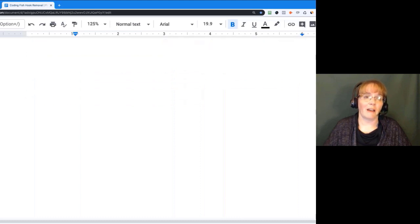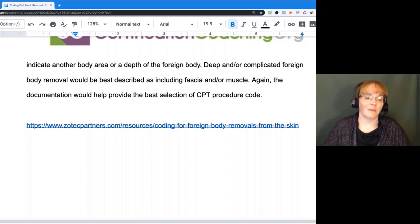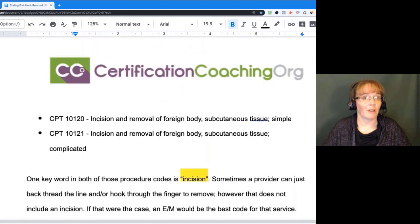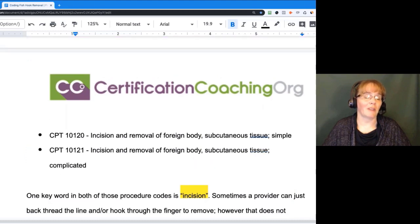Most of the information about this fish hook came from the Zotek Partners website. Remember, we've got to make sure everything's documented properly. It depends on what they did — if they did an incision, then you would use CPT 10120 simple or complicated, or an E&M — it depends on how they removed that foreign body.